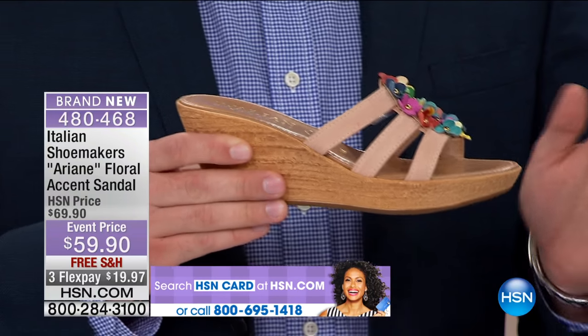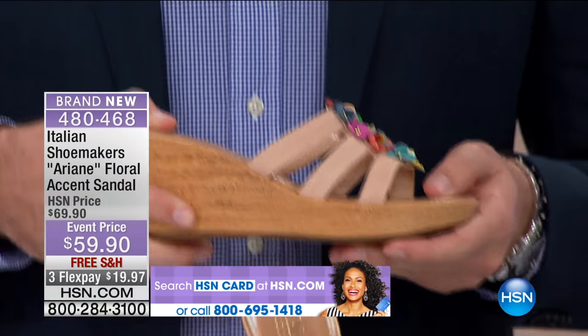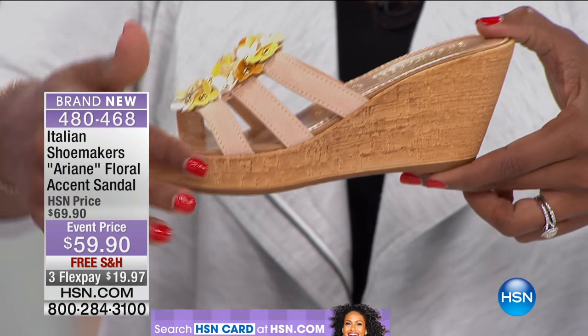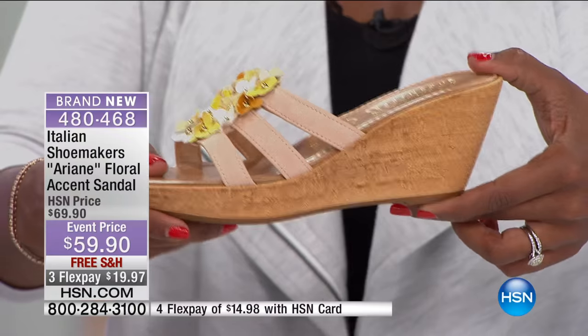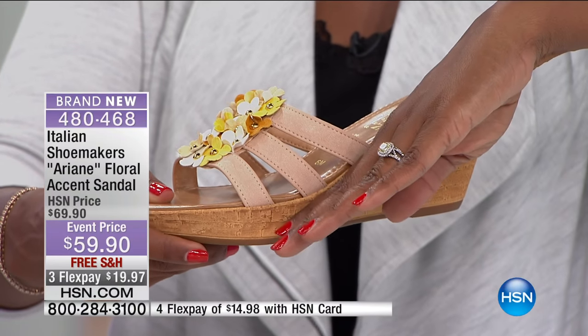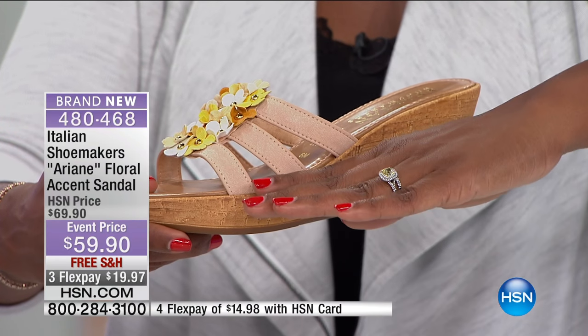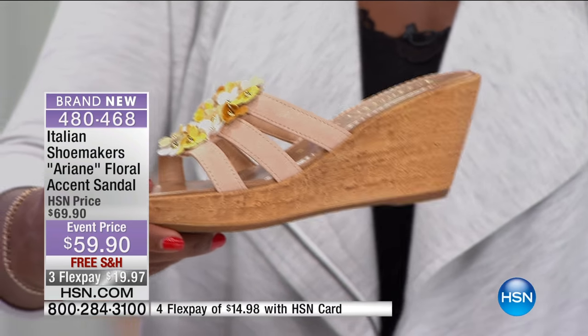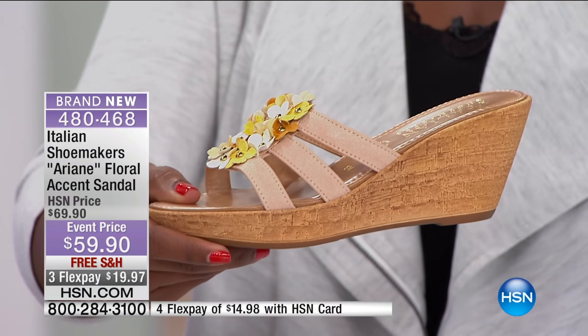Not too high — the heel itself is two and three quarters inches high from bottom to top, but you have a platform that's one inch. So you're not pitching all the way to the ground; that platform gives you more of a gradual pitch, which is a lot more comfortable to wear. And these are brand new.